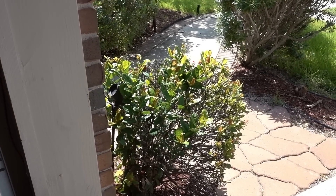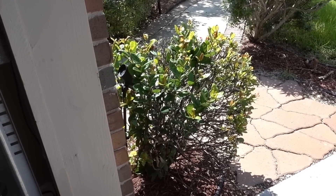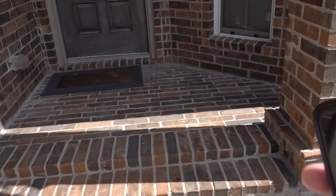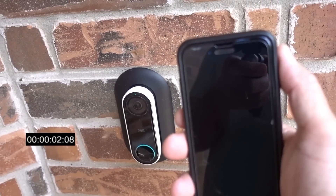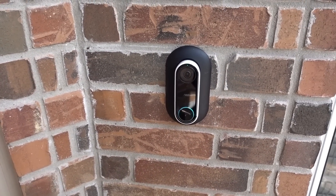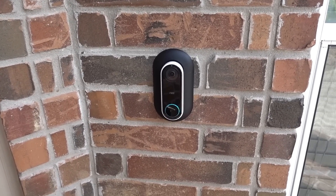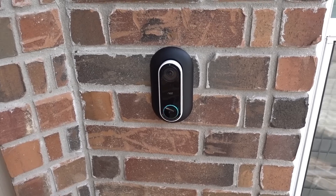We are going to test the doorbell press notification speed, two-way audio, and the Nest Hello's integration with the Google Hub. I pressed the doorbell — I got the notification. I tested the conversation with my son: 'What are you doing?' 'I'm just testing the Nest Hello to see if it is better.' 'Can you hear me okay?' 'Yes sir.' 'Do you want me to let you in?' 'Nope, I'm fine, thank you.'